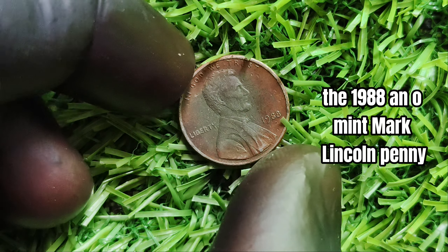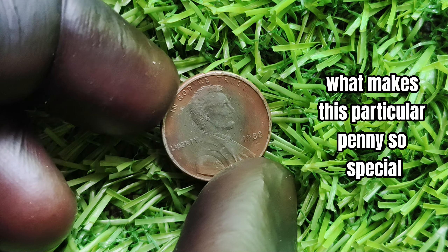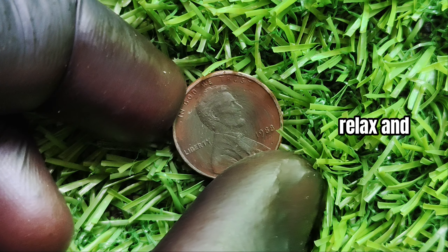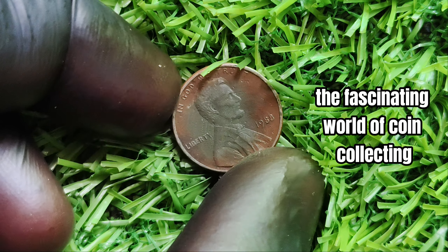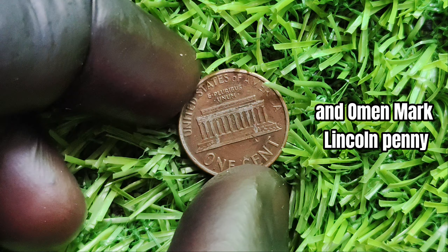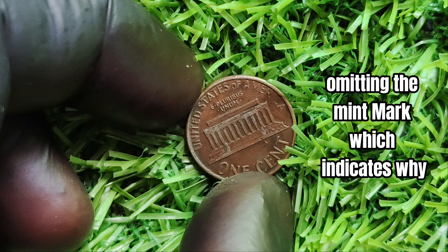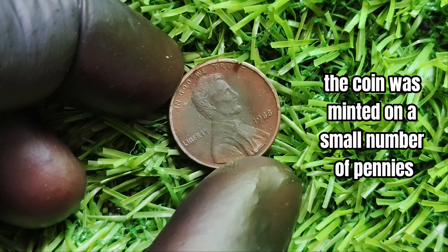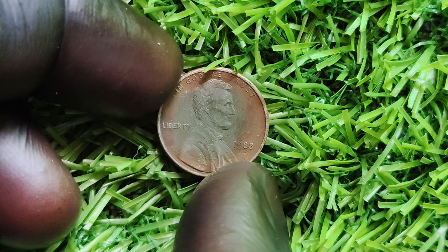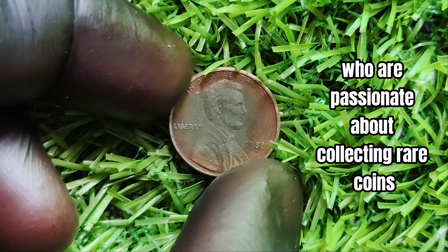We have an exciting topic to discuss: the 1988-D/O mint mark Lincoln penny. You may be wondering what makes this particular penny so special and potentially worth millions of dollars. In 1988, the United States Mint made a mistake by omitting the mint mark — which indicates where the coin was minted — on a small number of pennies. These error coins are incredibly rare and highly sought after by collectors. The absence of the mint mark makes these pennies unique and valuable.